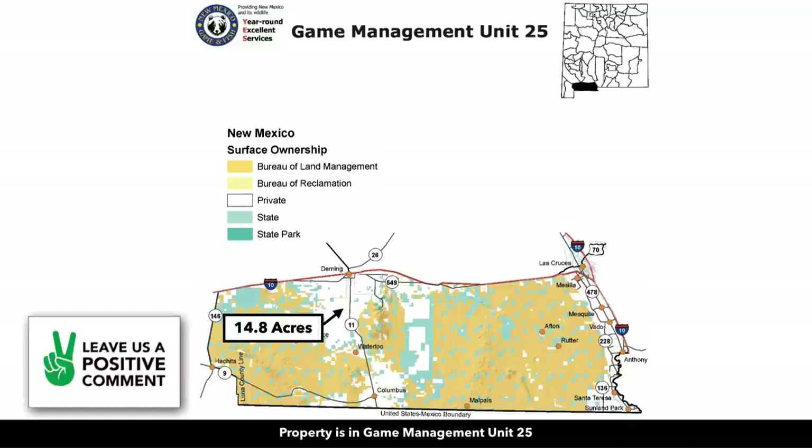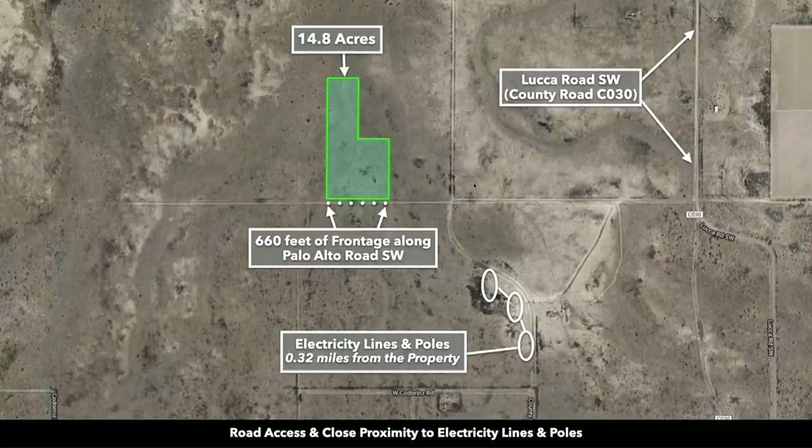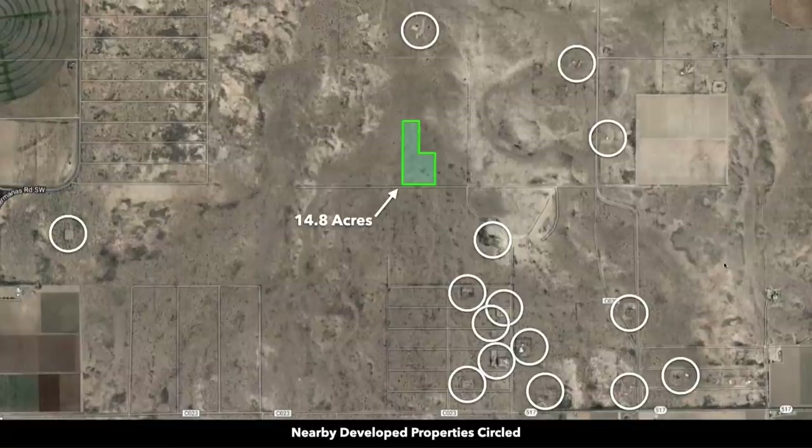Up here you have National Forest Land, all within a relatively short distance from the property. The property is located in Game Management Unit 25. Zooming in on the interactive map, you can see there is roughly 660 feet of road frontage along the southern boundary. This road is called Palo Alto Road Southwest, which connects directly to County Road 30, also known as Luca Road Southwest. There are electricity lines and poles to the southeast, only about a third of a mile from the property.